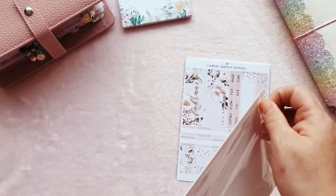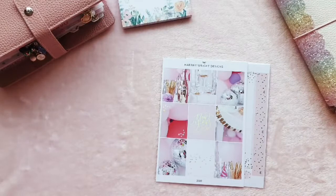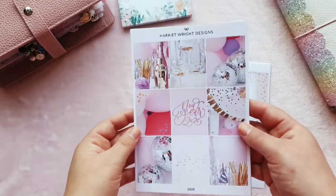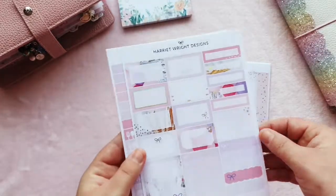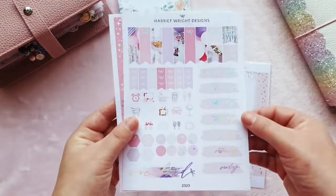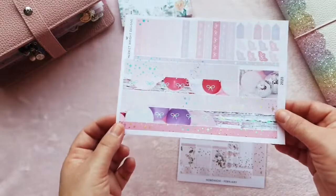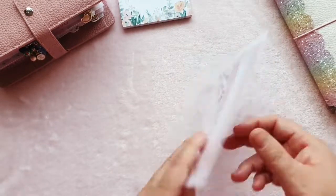I got a Hobonichi monthly too, which is going to be for my Personal Wide — that's like a memory planner. I've just planned Christmas week in there, and being at the end of January gives me the luxury of ordering these kits after they go on sale. We've got some beautiful holographic foiling, full boxes, lots of headers, and date covers that are absolutely beautiful. The kit is just stunning — I can't wait to stick it down. I actually just used a Harriet Wright Designs kit in my Personal Wide last week and it was stunning.